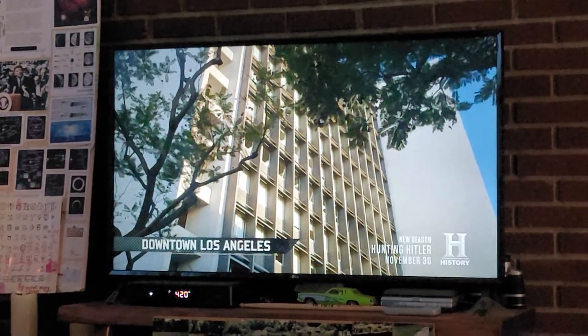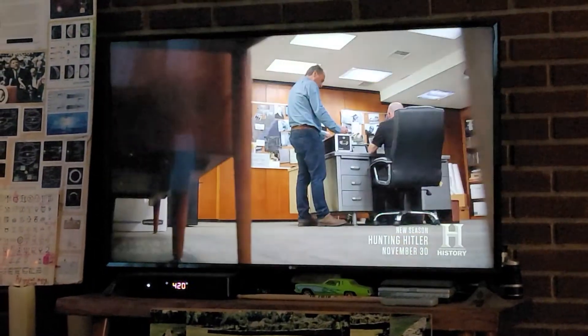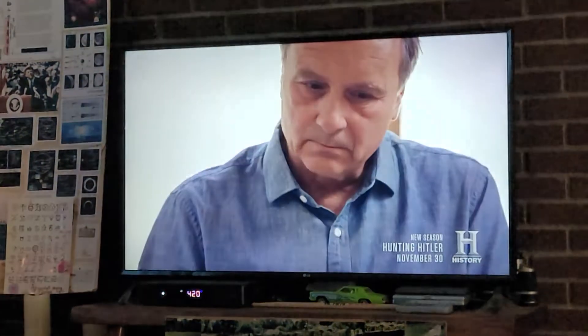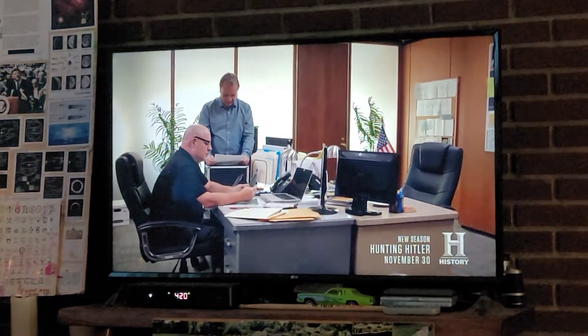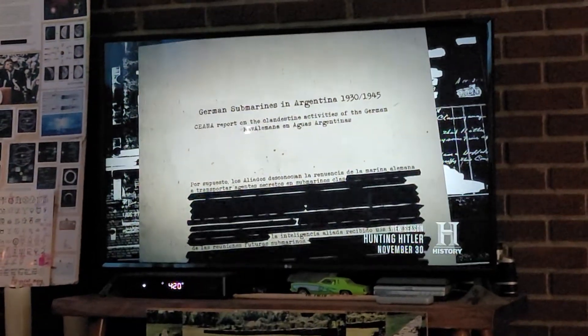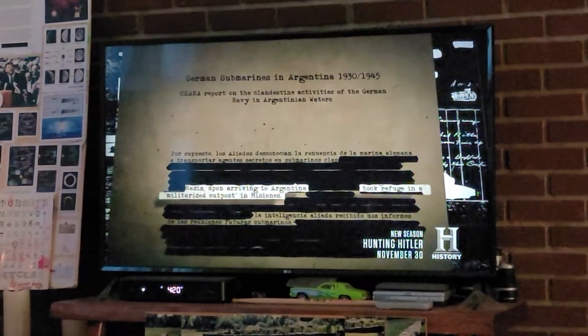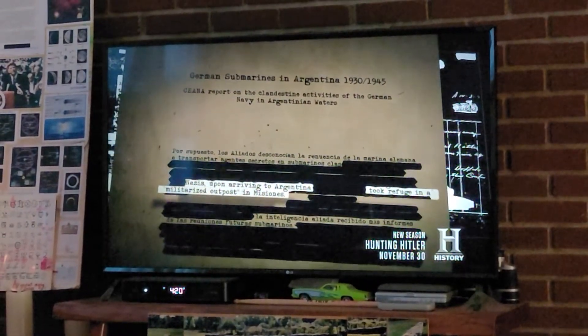While waiting for an update from the German leg of their investigation, Bob and John focus their attention on findings from the jungles of Misiones, Argentina, where they have discovered a new fourth structure in the same area that a declassified Argentinian document reports a Nazi militarized outpost after World War II.